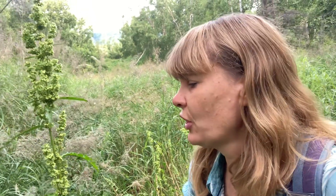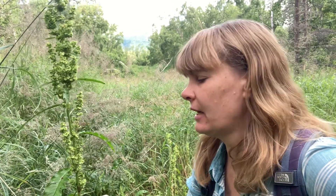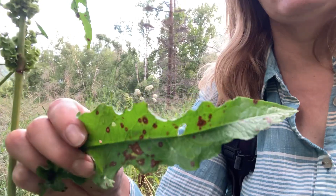One of the really amazing things about this plant is that it actually contains more vitamin C than oranges, more vitamin A than carrots, and also has several B vitamins and iron. So it's extremely good for you.